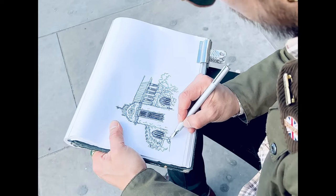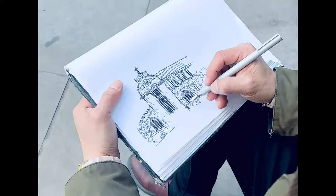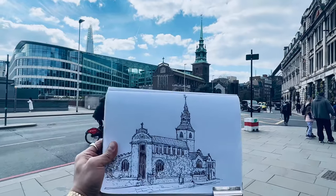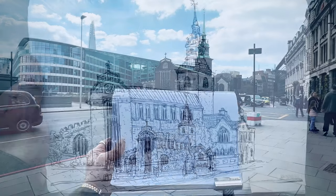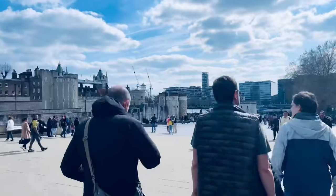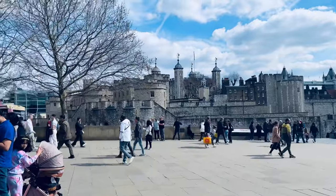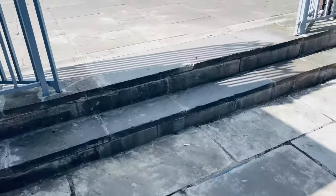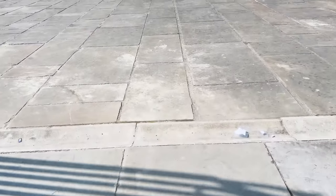The church was originally built around 675 AD, 300 years before the Tower of London. All Hallows was constructed on top of earlier Roman buildings, remains that can be viewed in the church crypt beneath. The church survived the Great Fire of London in 1666 and was badly damaged during the Blitz in World War II.